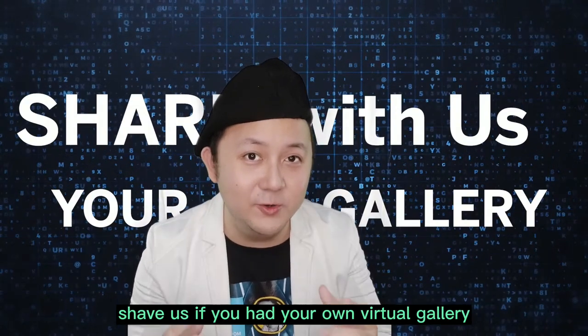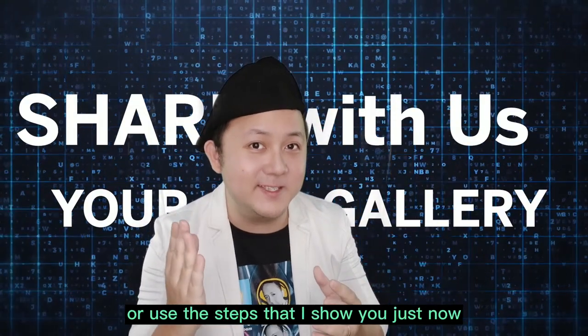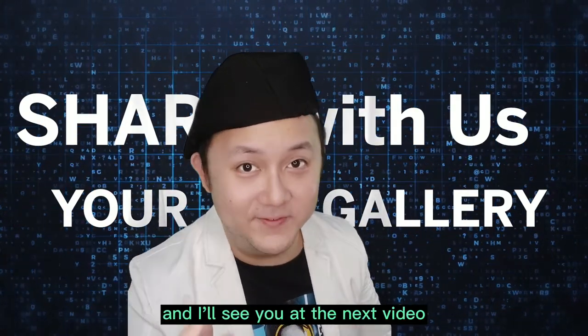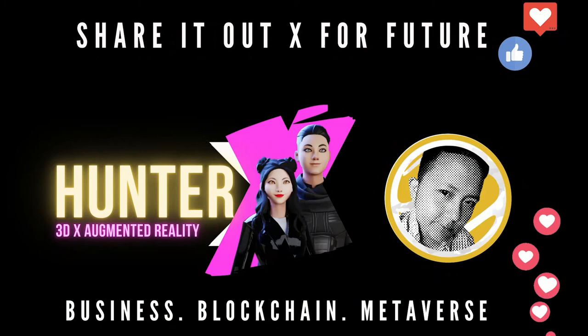Share with us if you had your own virtual gallery, or use the steps that I showed you just now. I'll see you at the next video. Bye.